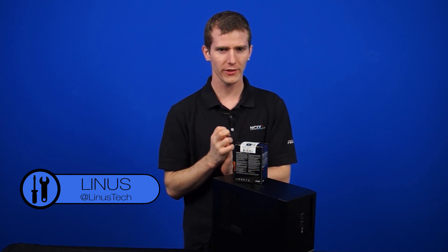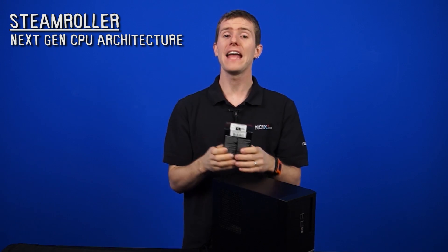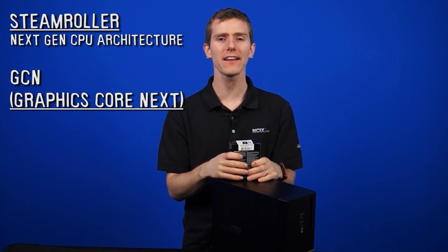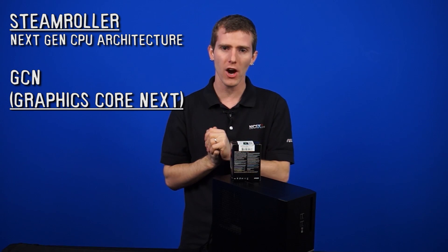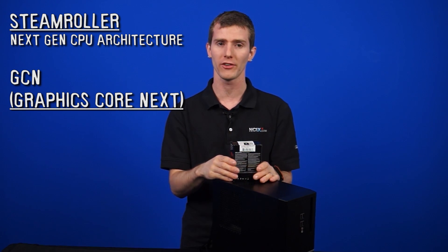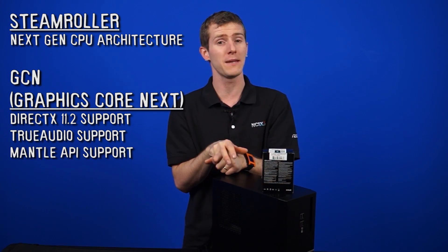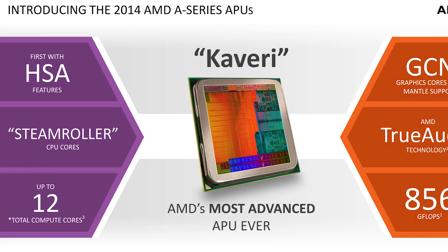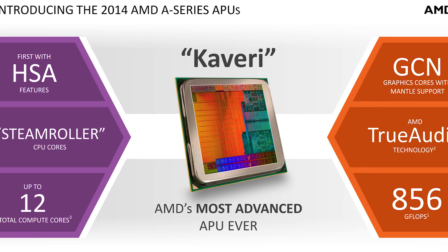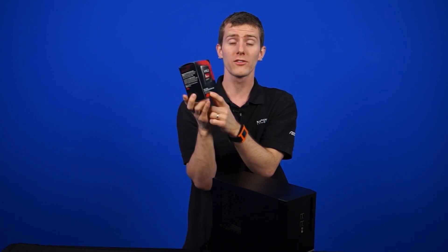The two main keywords for this series of APUs are Steamroller and GCN. Steamroller is AMD's next-gen CPU architecture for the four CPU cores, and GCN, or Graphics Core Next, is the codename for their Hawaii architecture — the same GPU technology we saw on their R9 290 series. So we've got things like DirectX 11.2 support, True Audio support, and support for AMD's Mantle API. Interestingly, this processor uses almost half of the entire die area for the GPU, focused on gaming and compute performance.